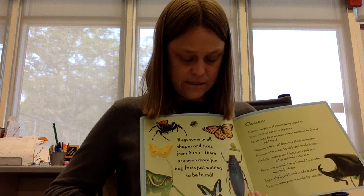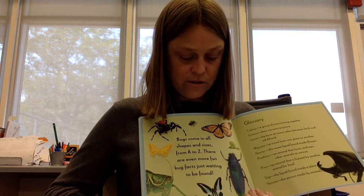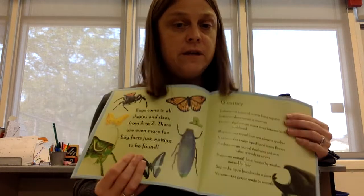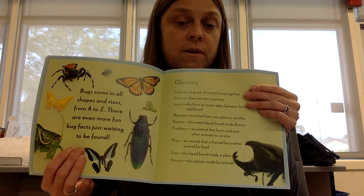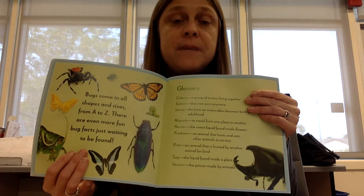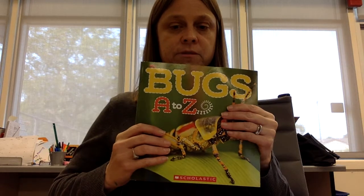Bugs come in all sizes and shapes, from A to Z. There are even more fun bug facts just waiting to be found. And this is called the glossary. So if you did not know what any of the words in this story mean, you would go to the glossary. The glossary is like a mini dictionary. And that is about bugs from A to Z.